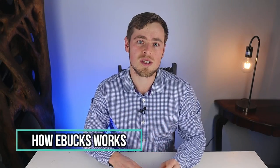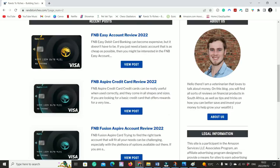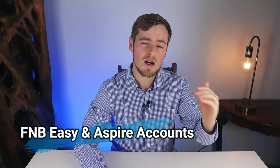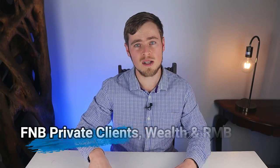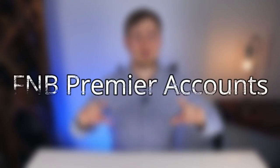The eBucks rewards are available for the FNB Easy, Aspire, Premier, Private Clients, Private Wealth and RMB Private Bank accounts. After doing extensive research I found that the FNB Premier account is the most cost-effective to use to gain the most benefits. The Easy and Aspire accounts are cheaper but rewards are much lower, and the Private Clients and RMB accounts offer slightly more rewards but are much more expensive.